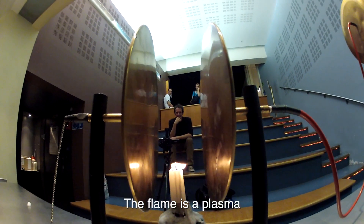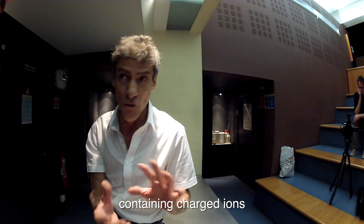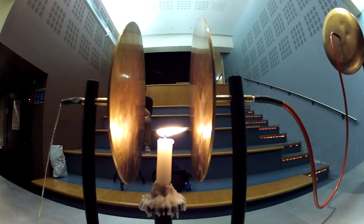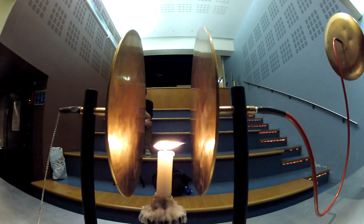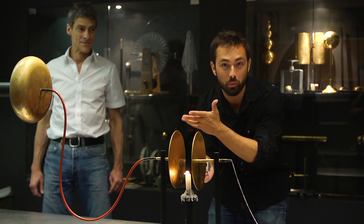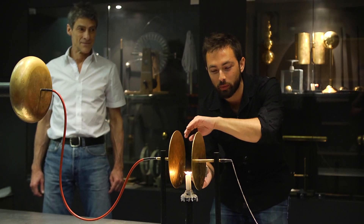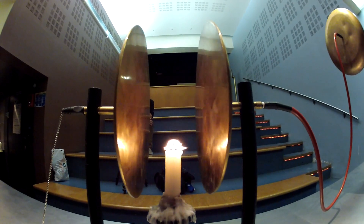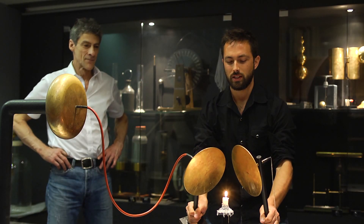The flame is a plasma — it's a totally ionised medium. You can see that the flame has two separate pieces to it now. One is going towards the negative plate, and those would be the positive ions, and the negative ions would be going towards the positively charged plate.